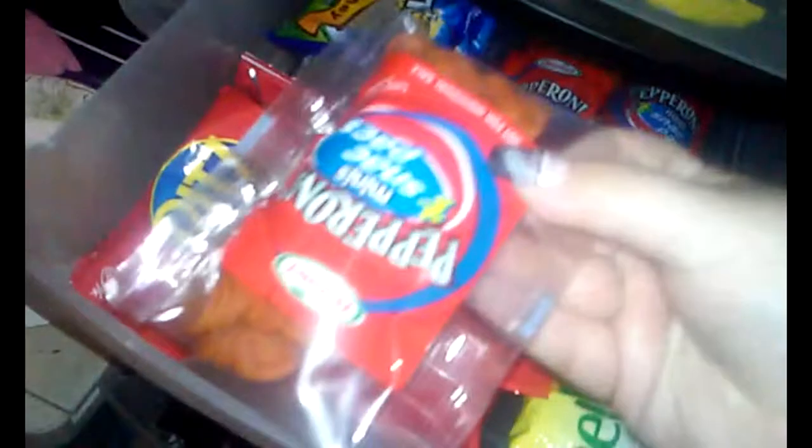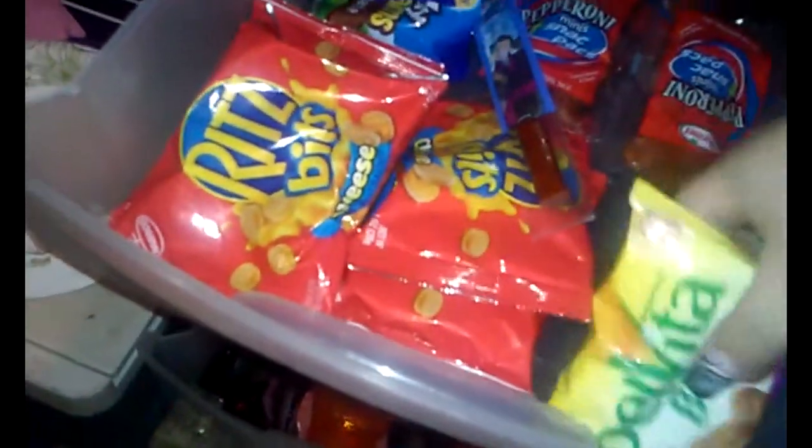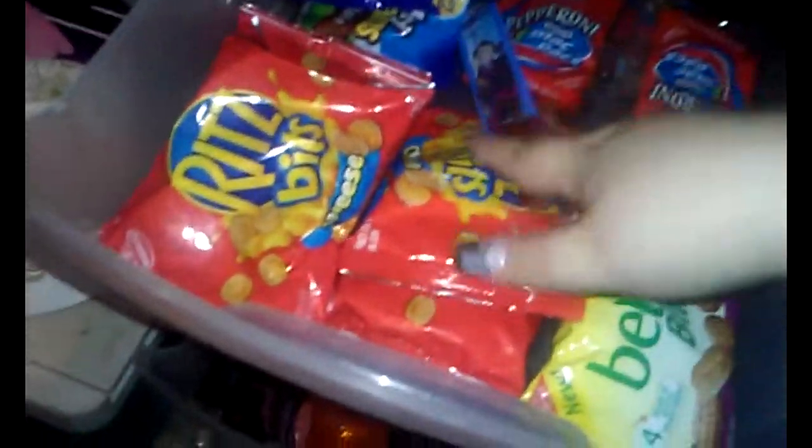Sorry — I just ran to the bus stop, I was late getting it. Ritz Bitz, Honey Grahams, beef sticks, little pepperoni things, Vita Bites — this is more like packs of stuff, snack baggies. And then this is more meal things.